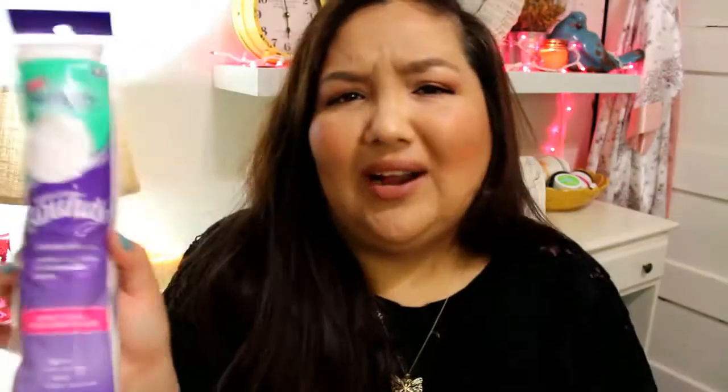I picked up some of these — I've never tried them before. I was out of the square ones I normally use. These are from Swispers, they're cotton rounds, and I use these with micellar cleansing water to cleanse my face. I hope they work well.